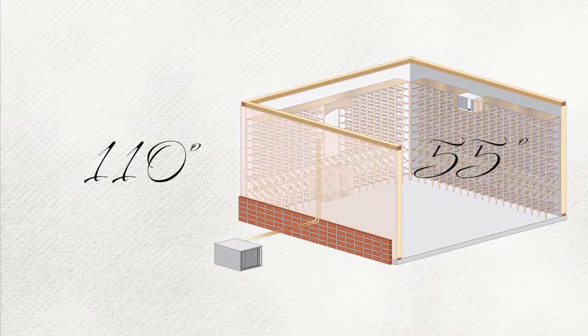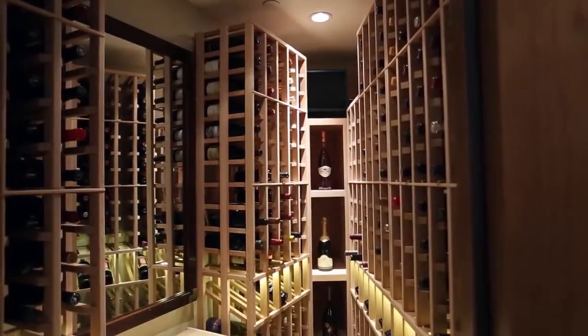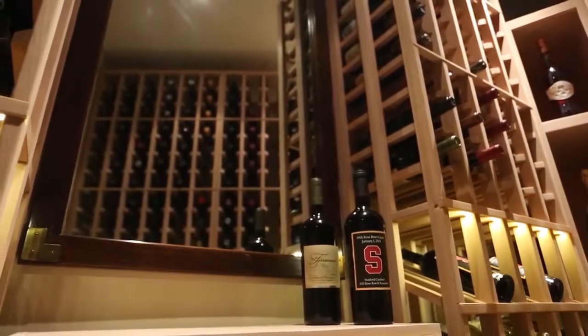Operating with a 55 degree temperature differential while maintaining relative humidity within the cellar, Whispercool constantly strives to deliver the most powerful split systems in the market today. We also offer fully ducted split systems, hiding your evaporator unit while providing more storage space for your wines.